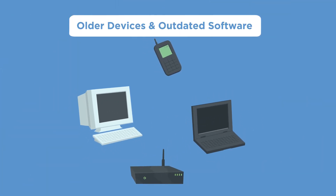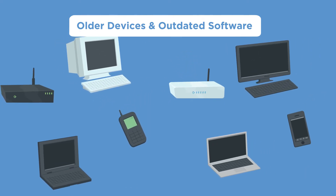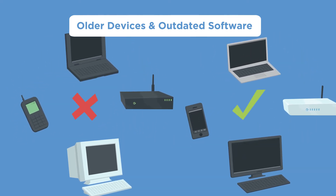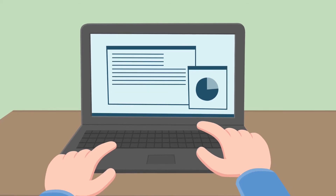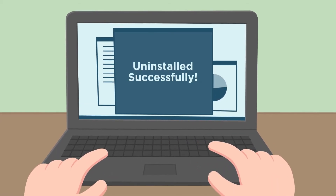Old devices and some device software can impact broadband performance. Check that your wireless modem is of an appropriate standard and test by changing older devices with newer ones, testing for improved performance. Remove unnecessary apps and software from your devices and consider only connecting newer devices to your network.